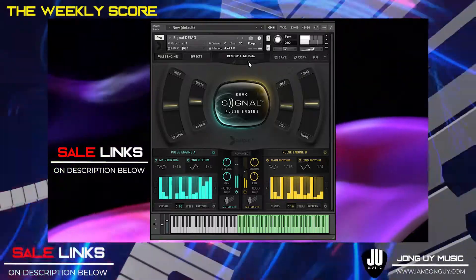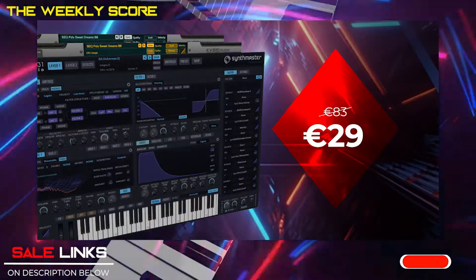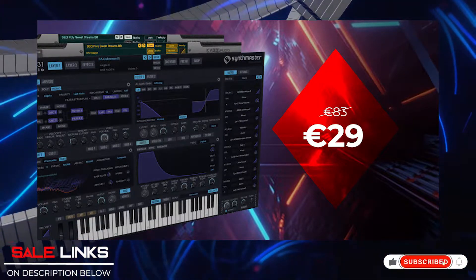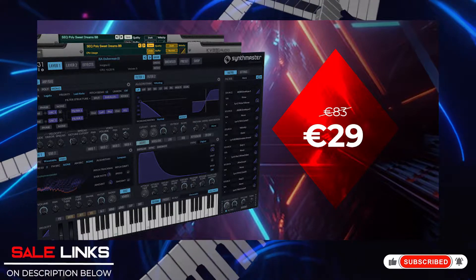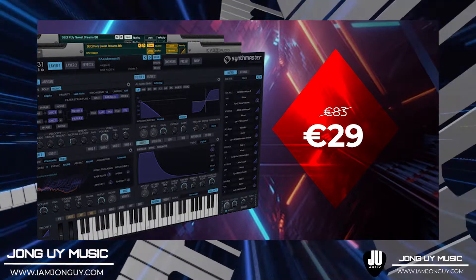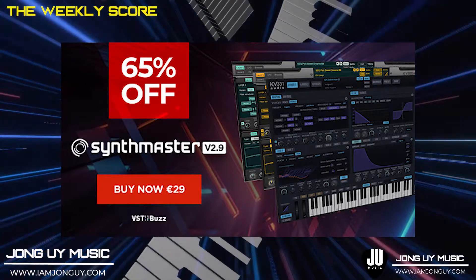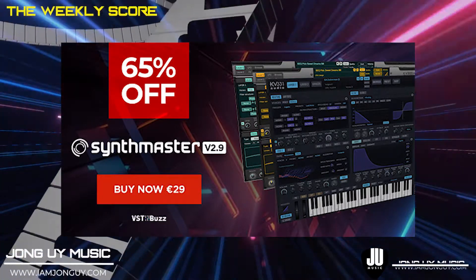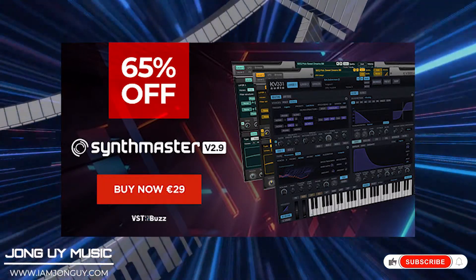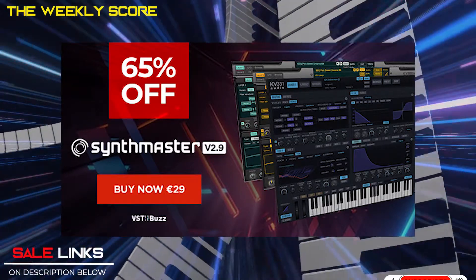Links are in the description below. And now for my must-have for this week's deals — you got it right, it's Synth Master 2.9 by KV331 Audio. It's indeed a must-have. This is an all-around synth for all types of genres. Like I said, this is my go-to synth. With 1,400 presets, you get easily inspired in crafting your own sounds, and you can use them instantly on your tracks as well. Links for Synth Master 2.9 are in the description below.